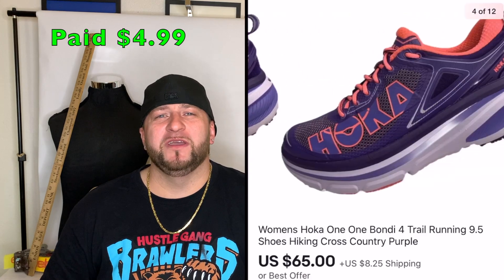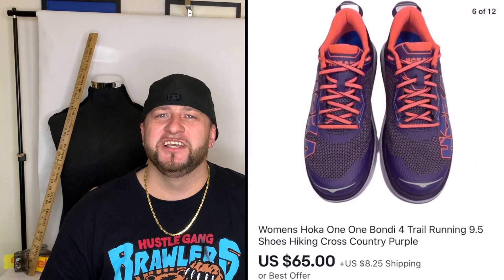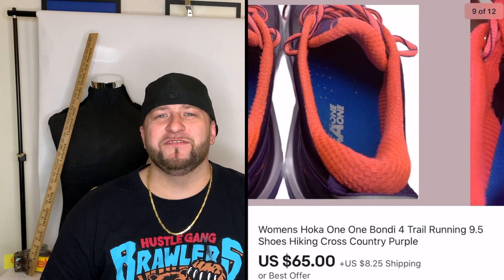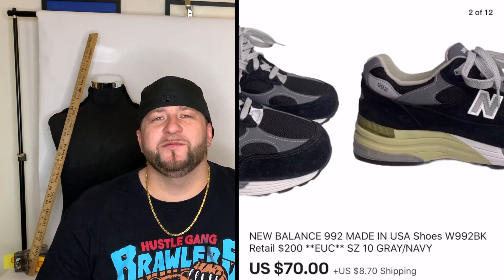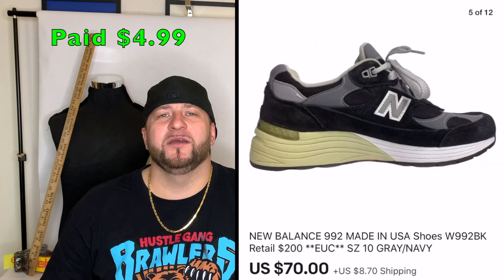Next was a pair of Hoka One One shoes I paid $4.99 for. These were pretty much brand new — just a little wear on the bottom toe area, which I noted in the description. I listed them for around $75, got an offer for $65 plus shipping, and took it.